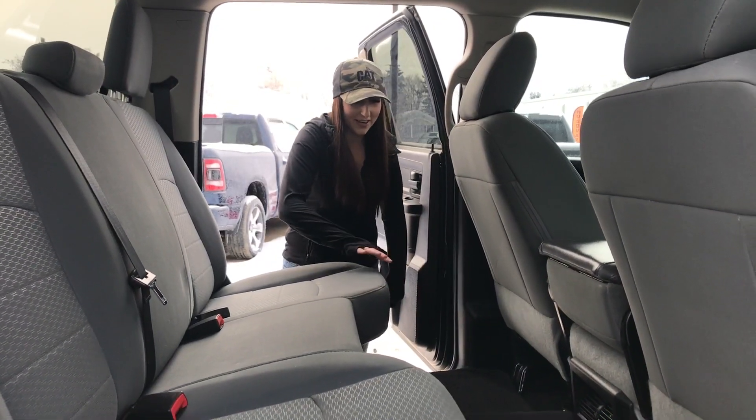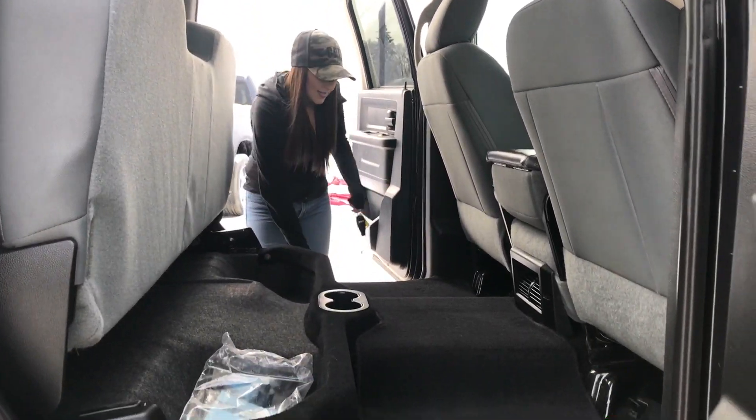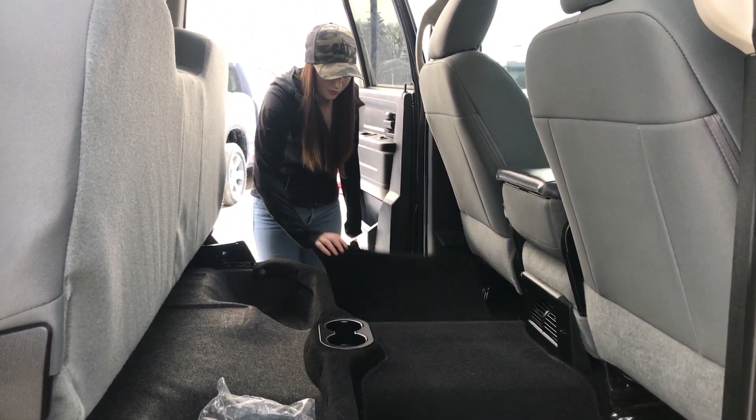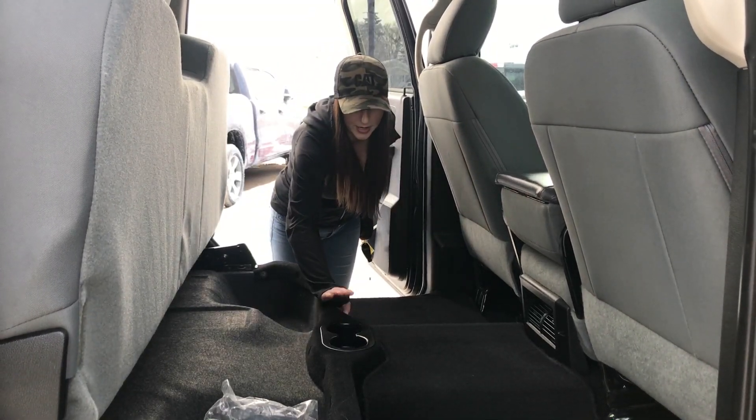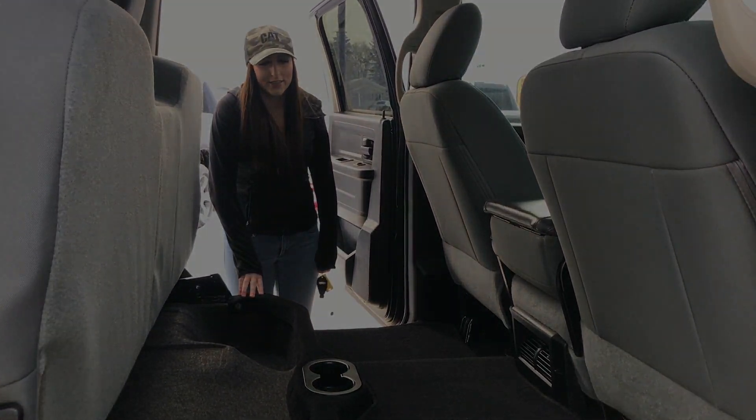In the back seat there is going to be a lot of leg room for passengers. You do have the storage underneath here, as well as the in-floor storage underneath the floor mats, and some cup holders right here. If you click the link below there will be a bunch of pictures, pricing, all that good stuff.